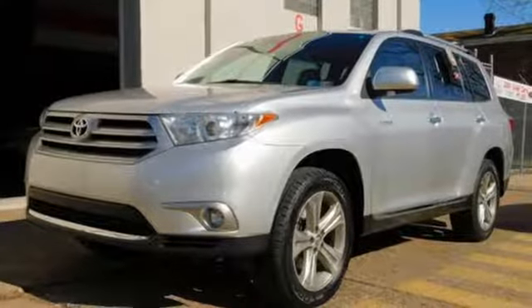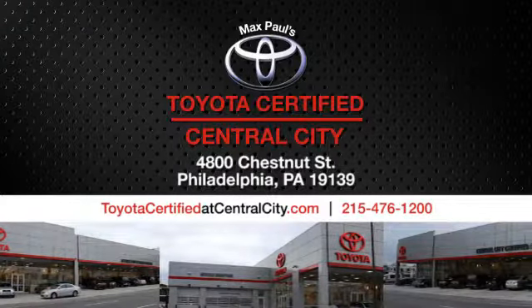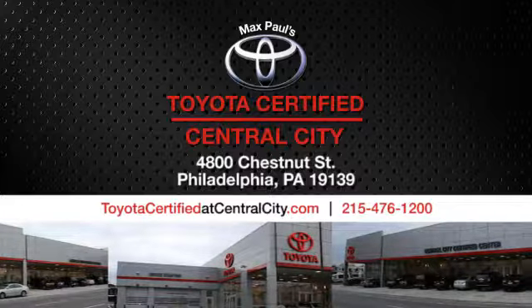The time is now. See it for yourself today. Max Paul's Toyota certified at Central City. Come see us today. We're located at 4800 Chestnut Street in Philadelphia, PA.